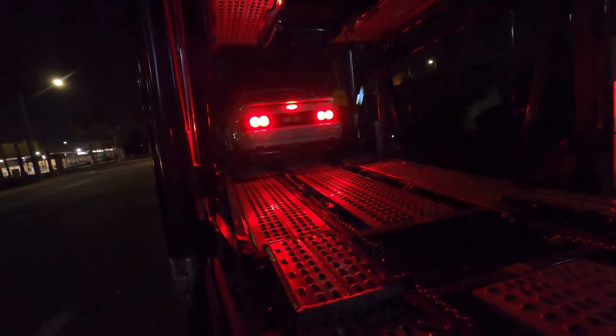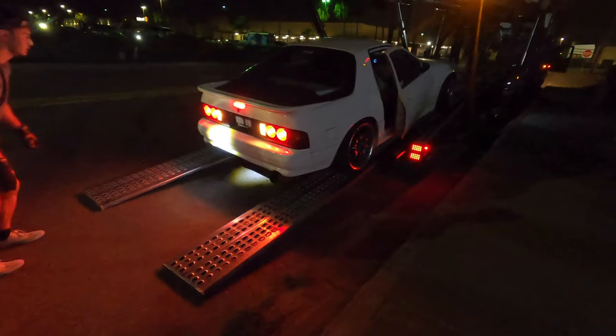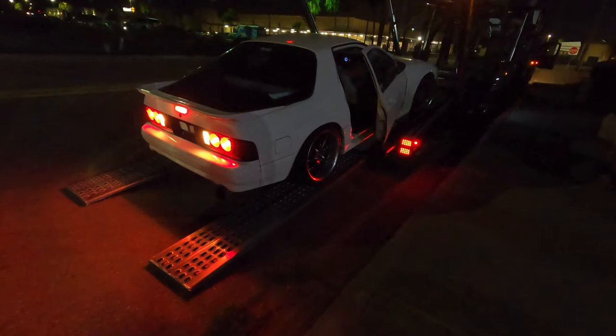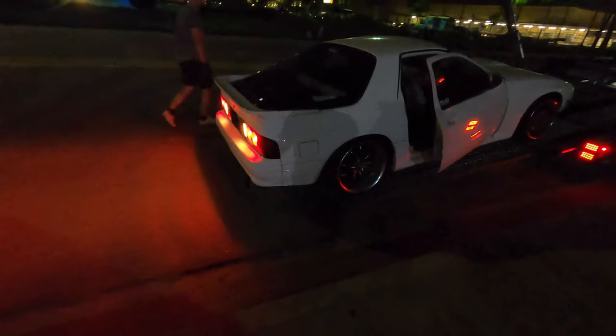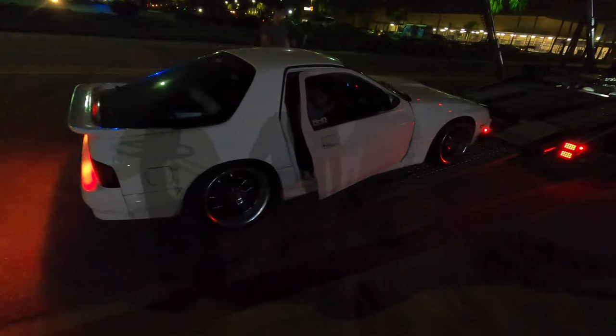That was a good start-up. Just go straight out. There you go — heck yeah! That is strange. Everything you know just turned upside down. That's a boost gauge.